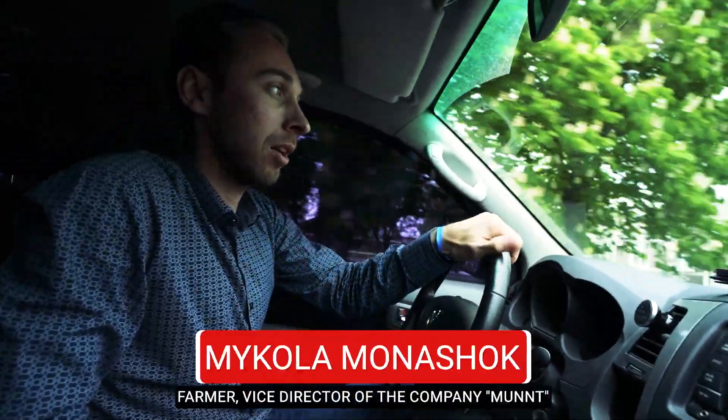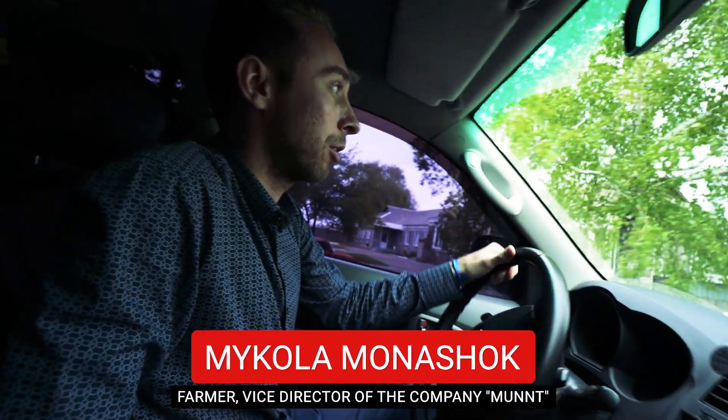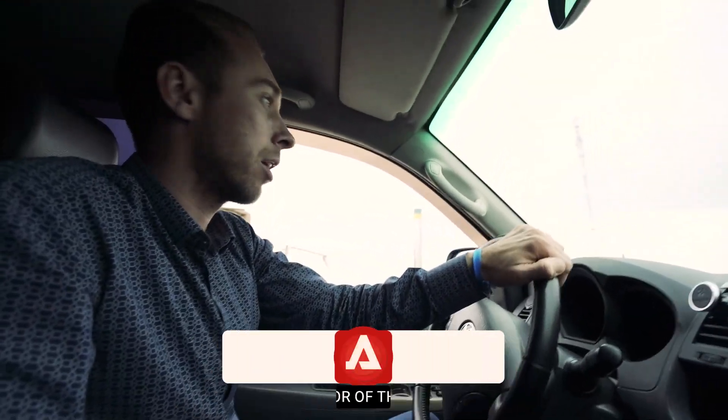We have arrived at the cattle farm. Let's see if the stalls are clean, what has been done on the feed table, and we'll see if the feed has been shoveled.